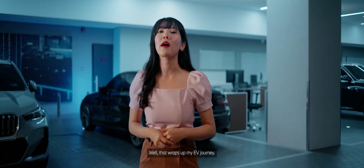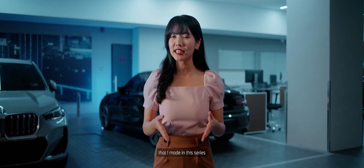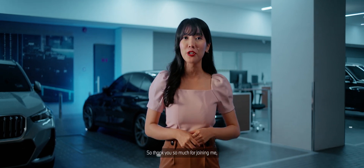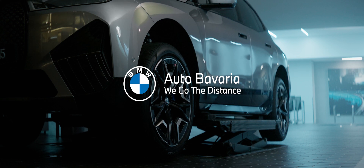Well, that wraps up my EV journey. I'm so happy for all the friends that I made in this series and the amazing BMW iX Discovery Journey. Thank you so much for joining me, and I guess I will see you on the road. We'll see you on the road. Bye!